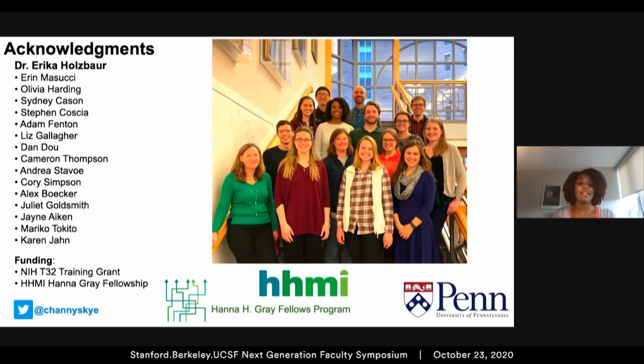I want to thank my wonderful advisor Erica Holzbaur, as well as the Holzbaur lab, my funding sources, and all of you for your attention and sticking around to the end of the symposium. Thank you.